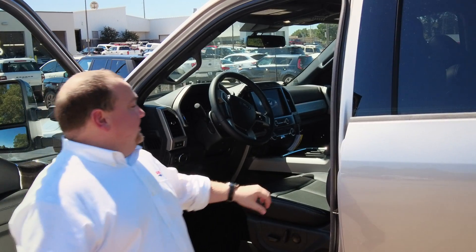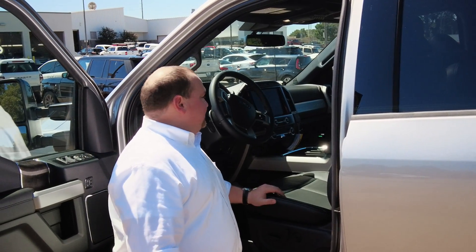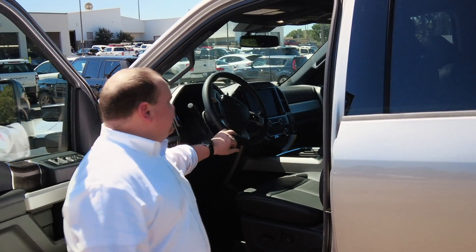Y'all can see — backing into that — y'all can see the feature. It is awesome. A lot of people are loving how the new seat goes, and also the new appearance with it.